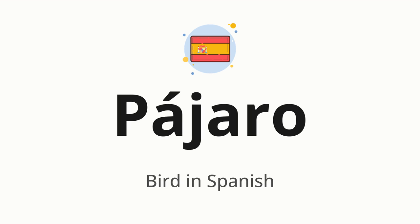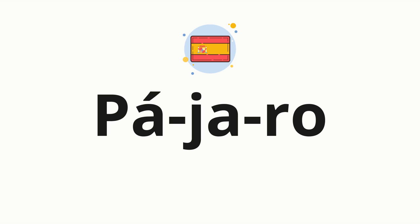Let's say it all together: pájaro. One more time, pájaro. Now let's split the word into syllables, and then pronounce each syllable one by one: Pá, há, lo.